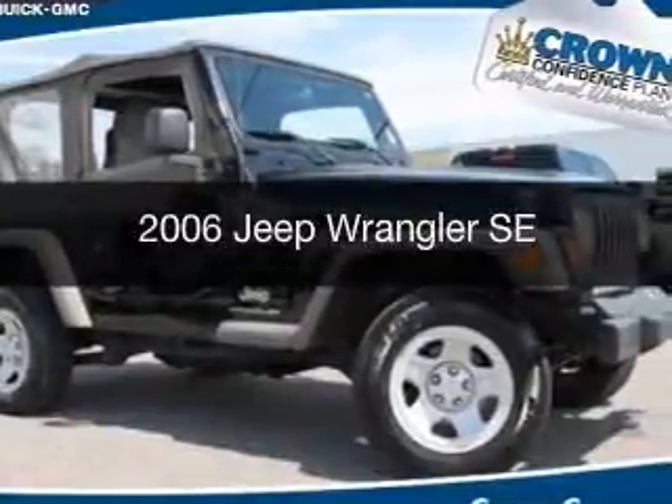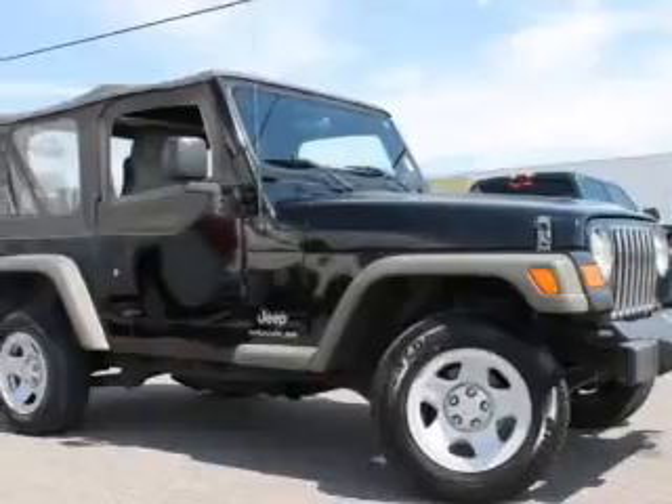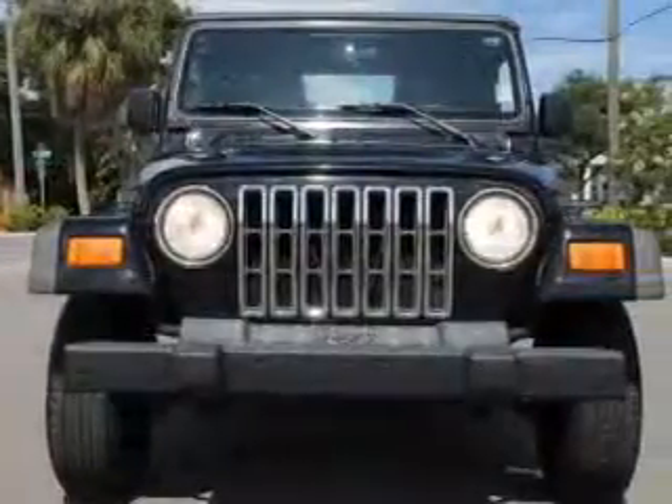This is a used 2006 Jeep Wrangler. It's powered by 4-wheel drive, a 2.4-liter, 4-cylinder engine, and a 6-speed manual transmission.